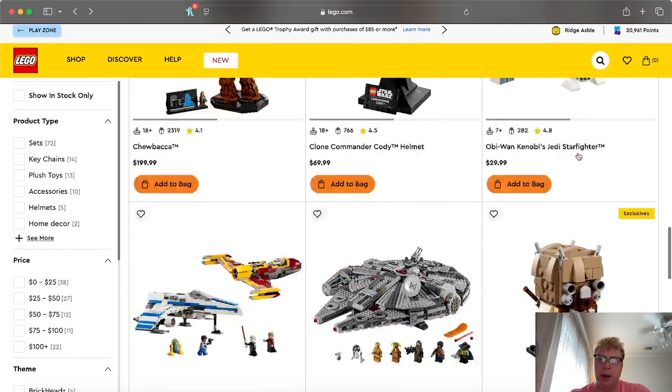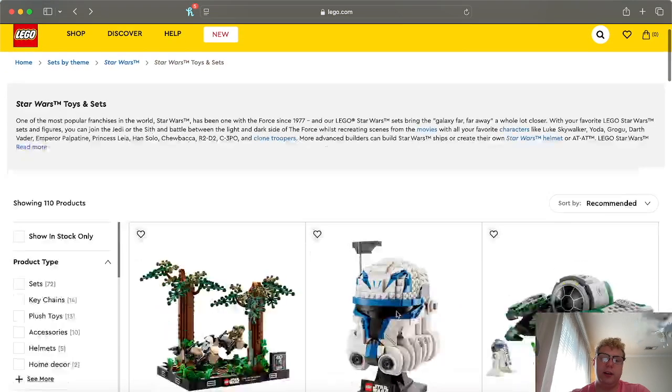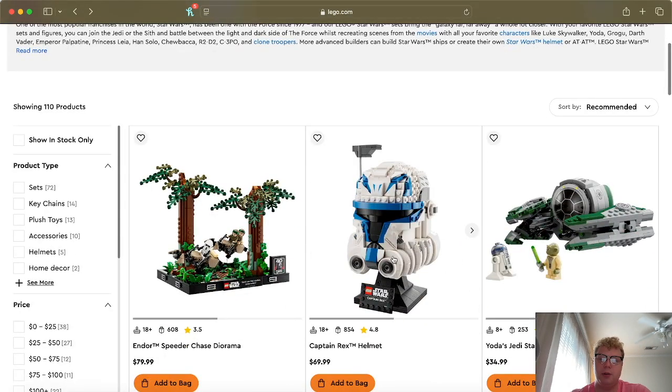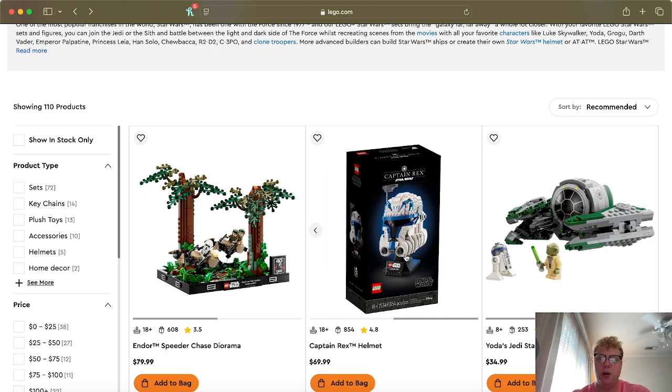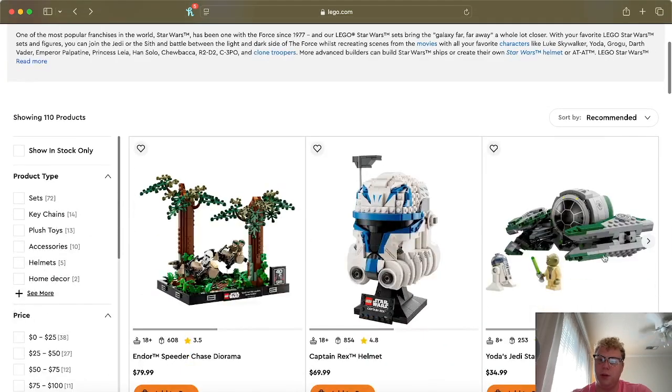The Obi-Wan Kenobi Starfighter is technically a Clone Wars set, and it is also retiring this year. I'd go ahead and pick it up. There just aren't many Clone Wars sets right now — and that's kind of the point I'm getting at. You also have the Captain Rex helmet and the Commander Cody helmet, which are really great. Those are retiring soon too. Most times you can find them 20–30% off.